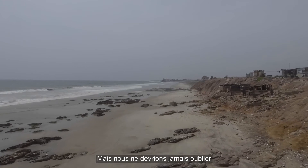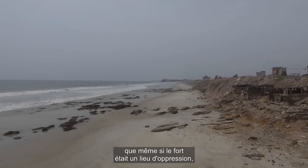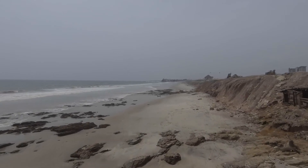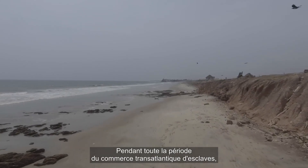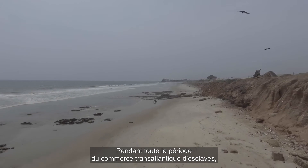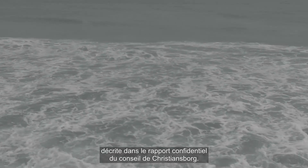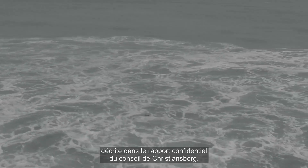But we should never forget that if the castle was a place of oppression, it was not a place of submission. During the whole period of the transatlantic slave trade, captives constantly resisted, like during the slave riot of the 25th of September 1749, described in the Christiansborg Secret Council report.